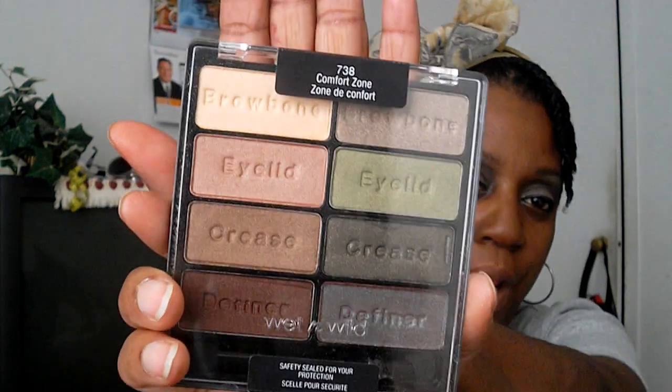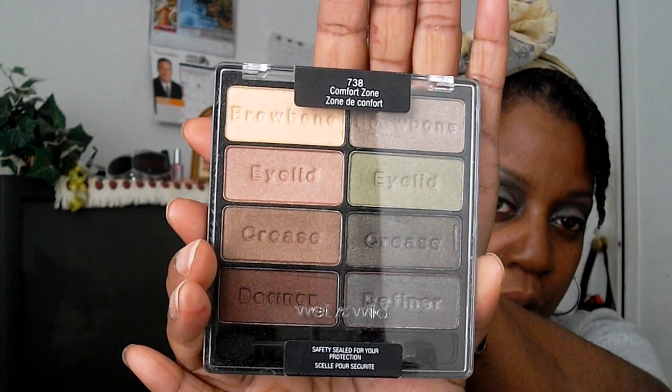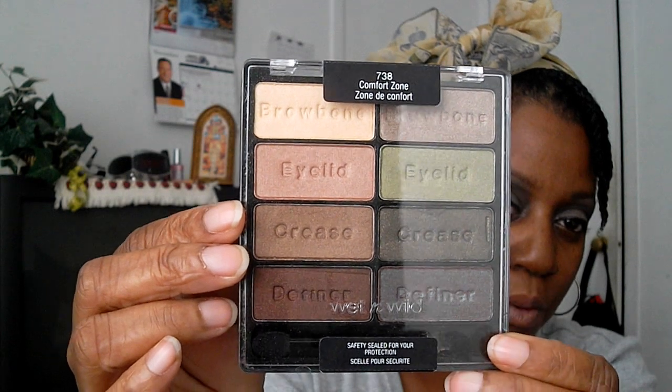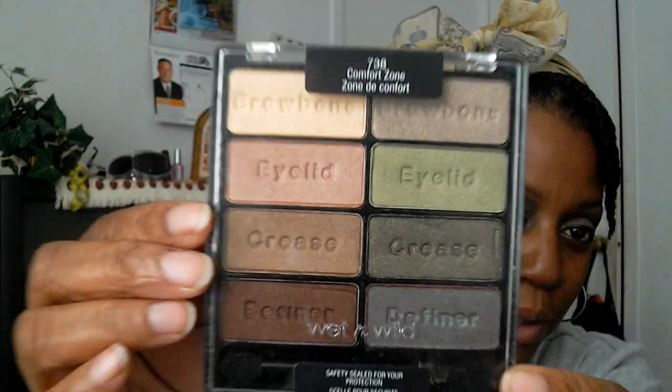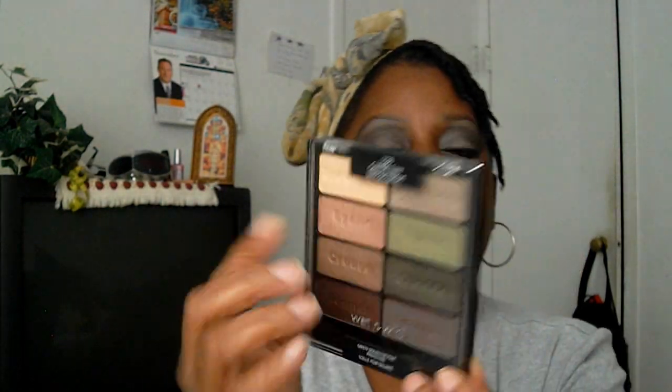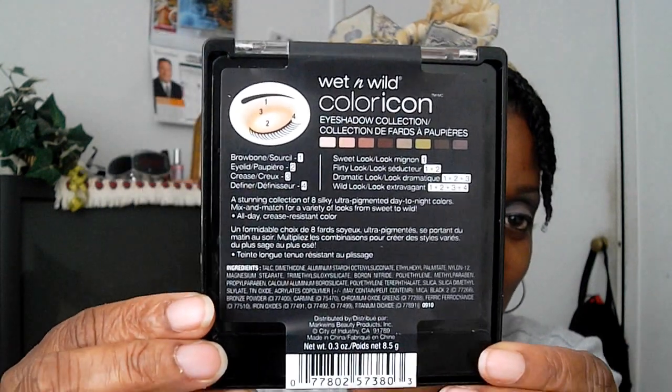My next purchase is the Wet and Wild Comfort Zone palette, number 738. The colors in here look really fun to play around with. Wet and Wild has been making it easy for beginners — they label the back with numbered steps for what to use where, so you know which shade goes where. I can't wait to open this up and start experimenting.